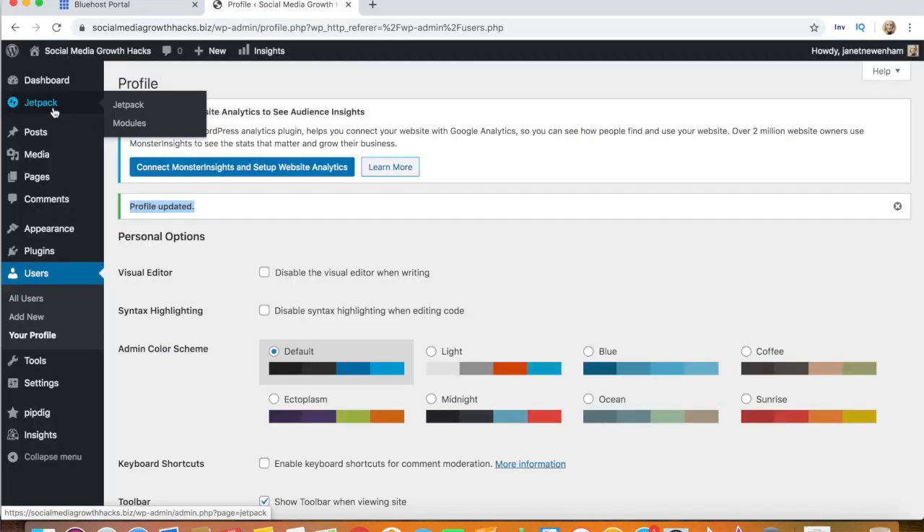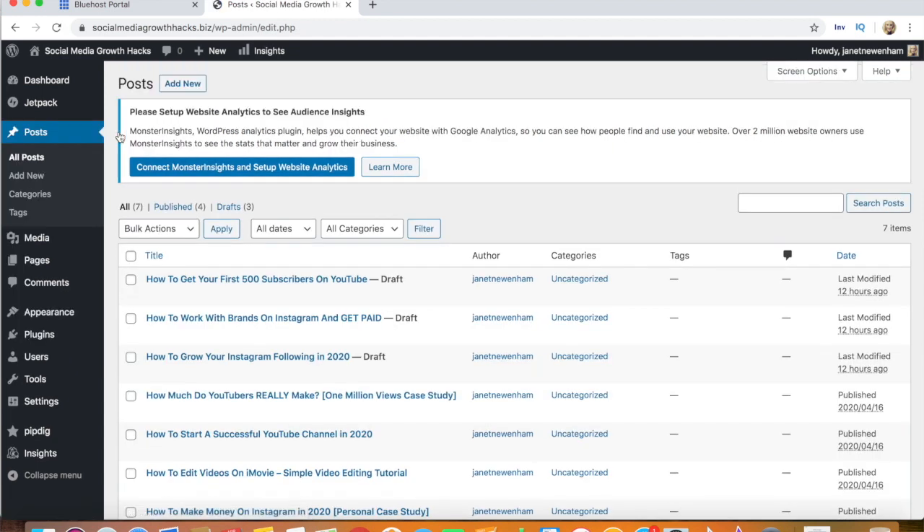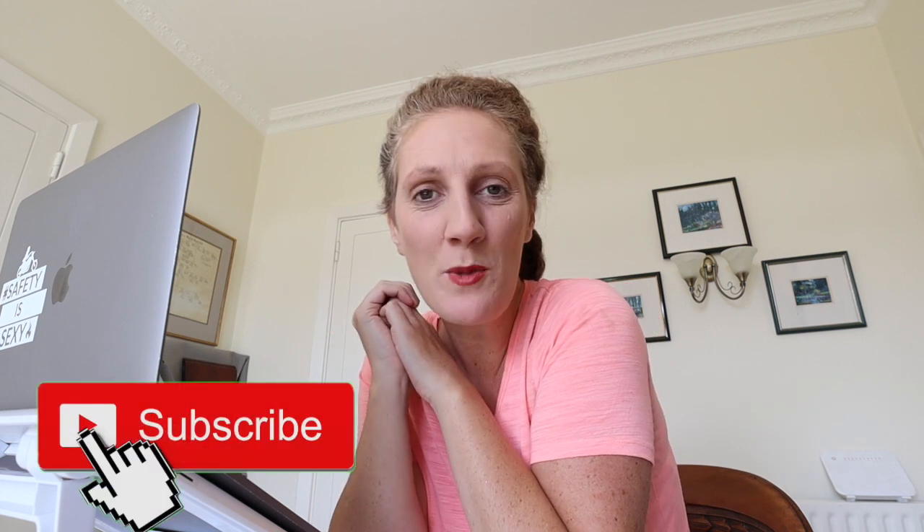The basics of your site are now done. You can now start writing blog posts or adding an About Me page and a media page should you want to give people the option to contact you or work with you. And that's it — those are the simple steps to setting up a new blog. If you have any questions do leave them in the comments below, and if you want to see more videos like this on blogging, growing your social media and making some money along the way, be sure to subscribe to my channel. Thanks for watching and let's grow our social media together.